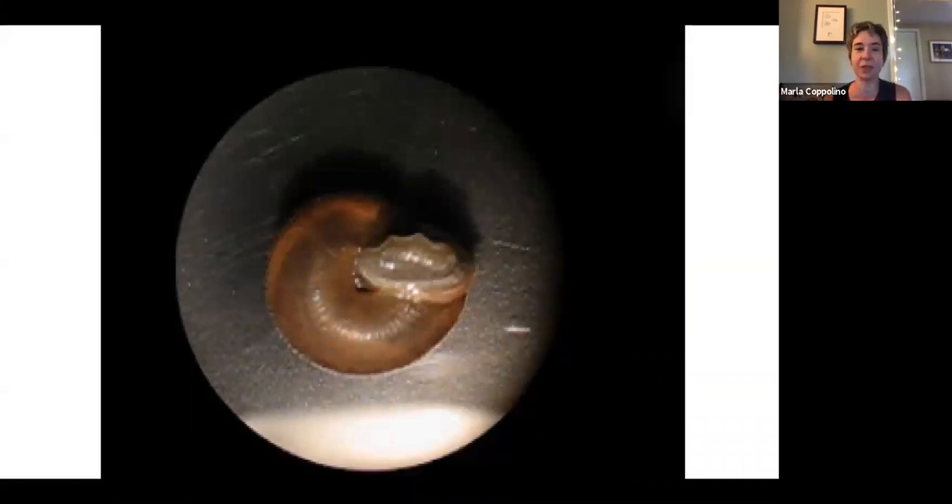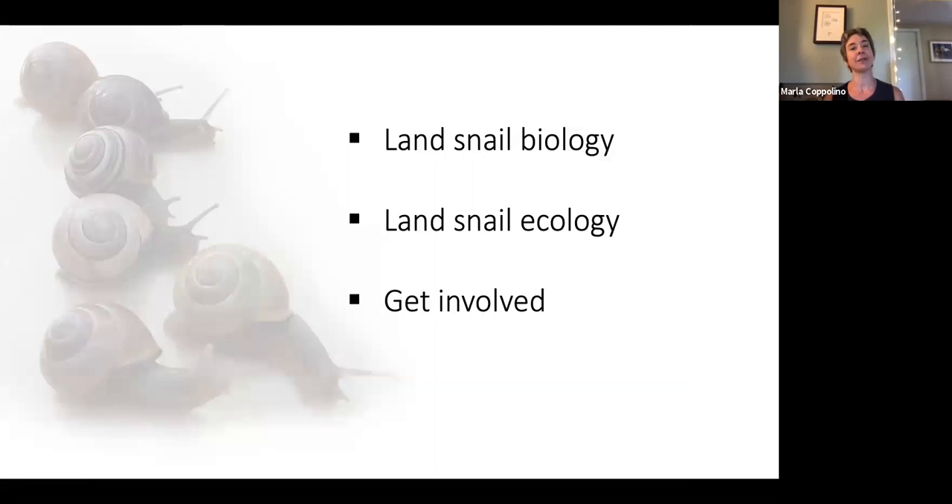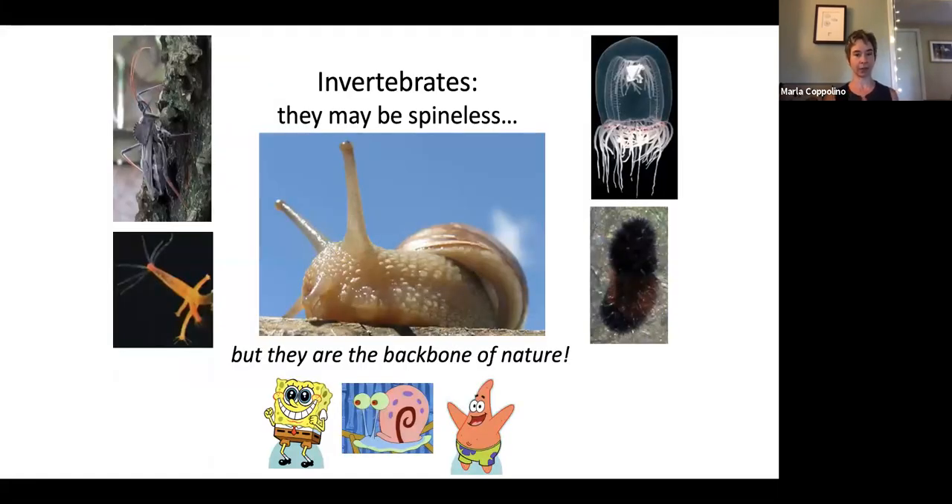I don't think I ever look at the beating heart of a snail without still feeling that same excitement and wanting to share. There are three basic parts to my presentation: I'm going to talk about land snail biology and ecology, and then ways that every one of us can get involved in conserving and learning and passing it on to others.